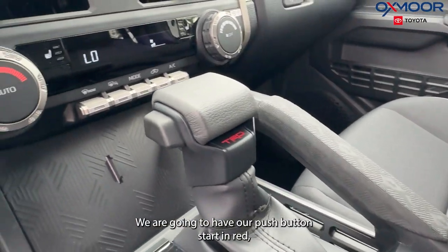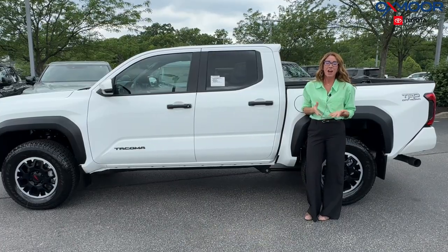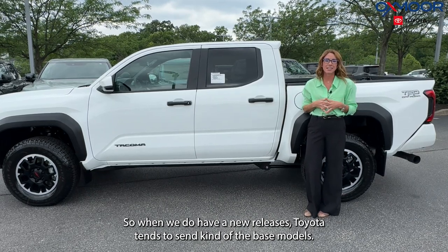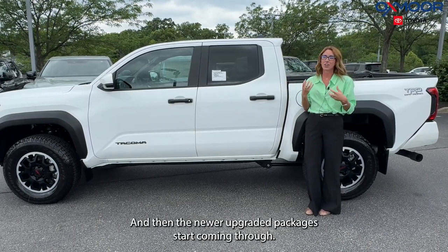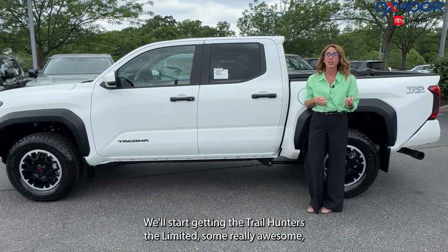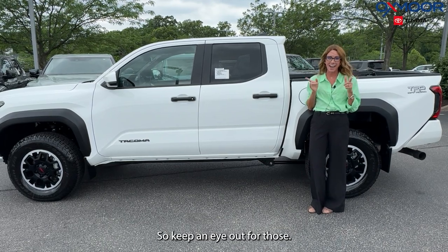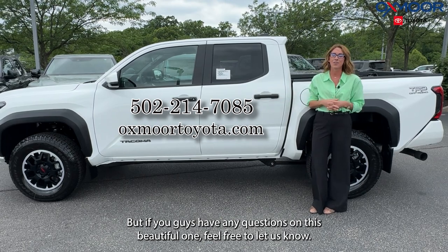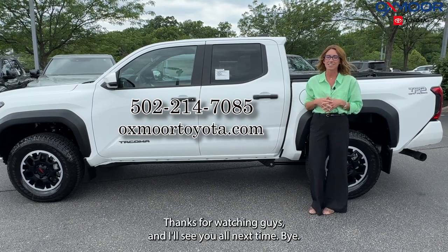We're going to have our push button start in red, as well as the gear shift. When we do have new releases, Toyota tends to send the base models first, and then the newer upgraded packages start coming through. So we started with the SR5, we have the TRD Off-Road, and we'll start getting the Trail Hunters and the Limited. It's a really awesome, exciting model, so keep an eye out for those. If you guys have any questions on this beautiful one, feel free to let us know — all of our contact info is listed right here. Thanks for watching, guys, and I'll see y'all next time. Bye.